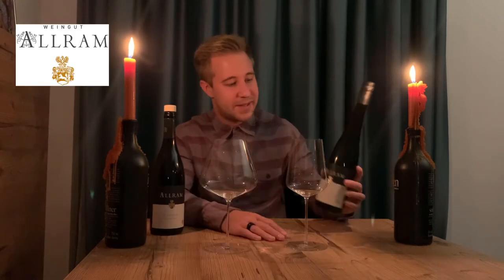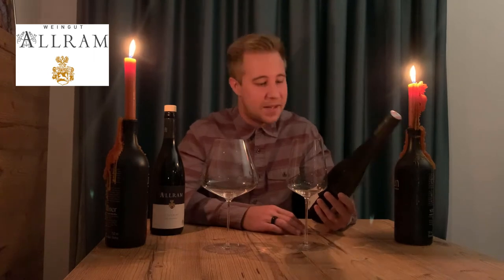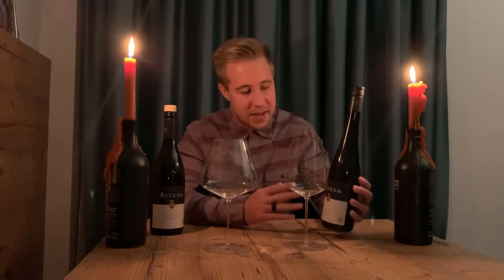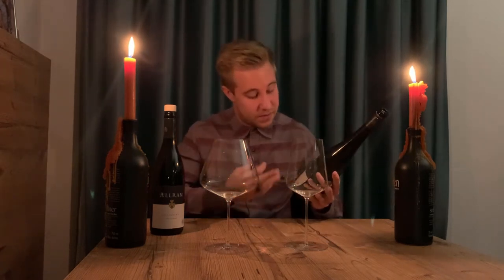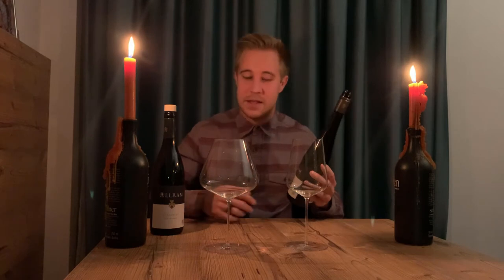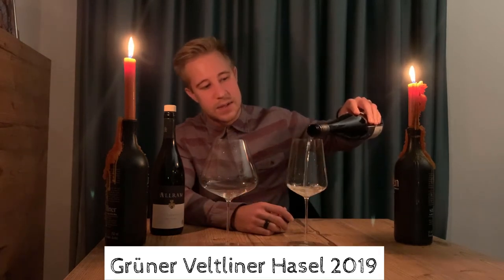Hi, good evening everyone. I recently did a podcast with Lorenz Aram and his wines always just amaze me — I always open his wines with great confidence. He's a great, humble, young, talented winemaker from Kamptal, Austria. I have two beautiful wines from his family: a Grüner Veltliner and a St. Laurent, and the first one is going to be the Grüner Veltliner Hasel 2019.